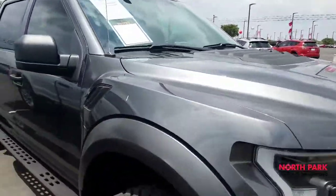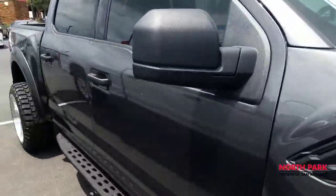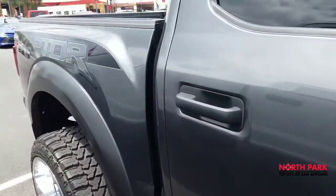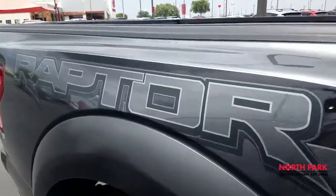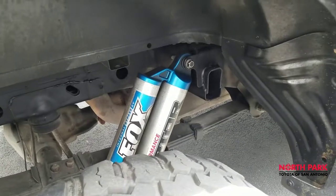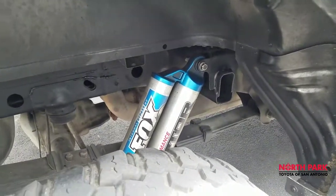No flaws as far as I can tell — I'll be sure to point them out if I see any. The vehicle is free of any dings, scratches, or hail damage. It is in excellent condition. Here's a look at the box struts underneath — very nicely done.